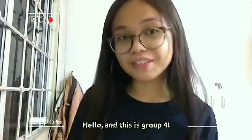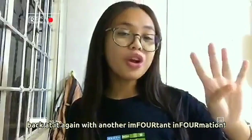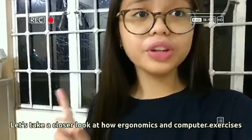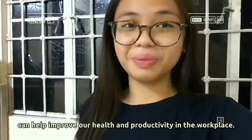Hello, and this is Group 4. Back at it again with another important information. Come with us and together, let's take a closer look at how ergonomics and computer exercises can help improve our health and productivity in the workplace.